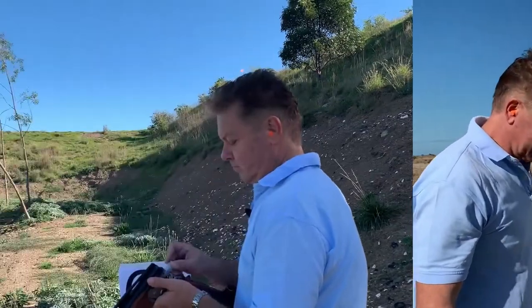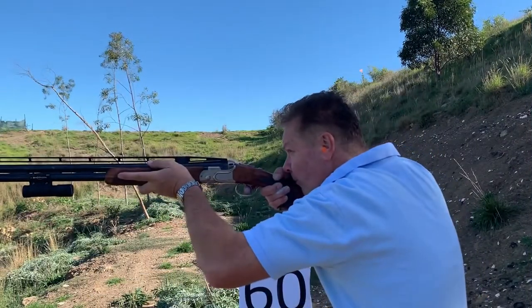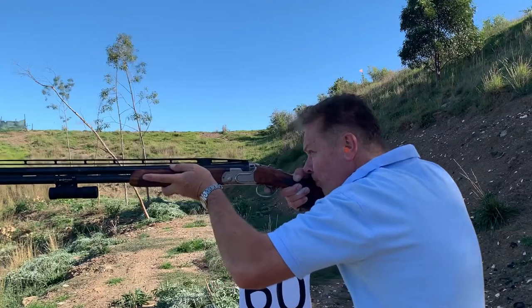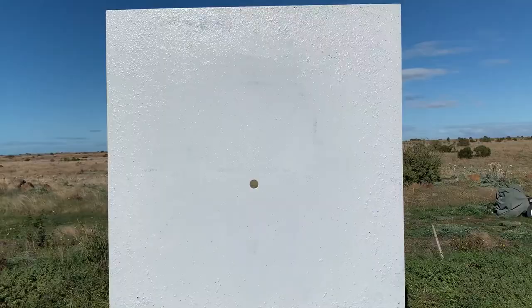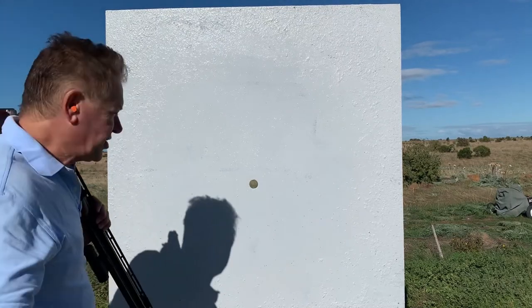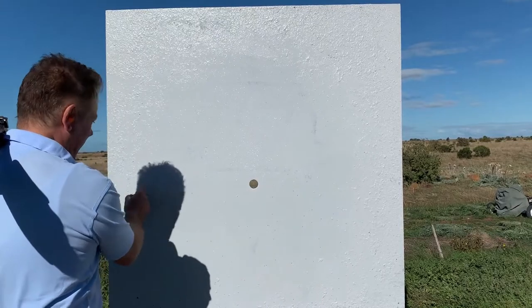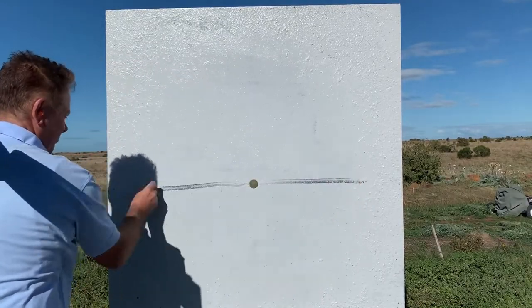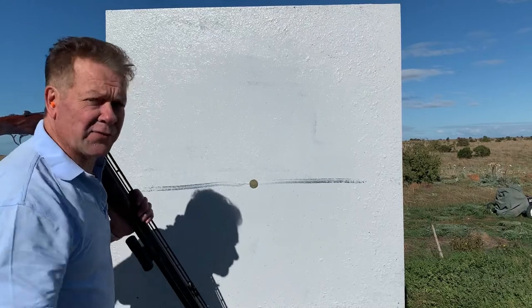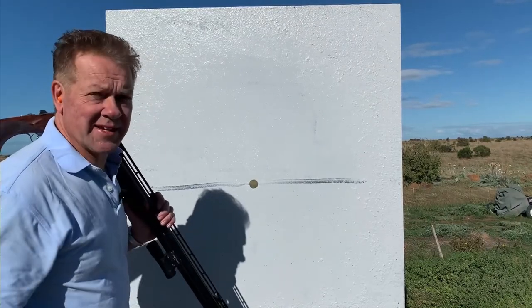Let's try our steel load. No real surprises with the steel — being a lighter weight shot, obviously it's dropped, and the effects of gravity have really had an impact. The top of this pattern is virtually there; it's dropped 50% from 35 meters to 60 meters.